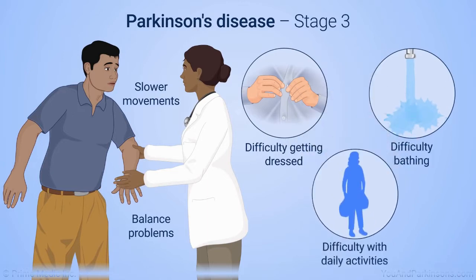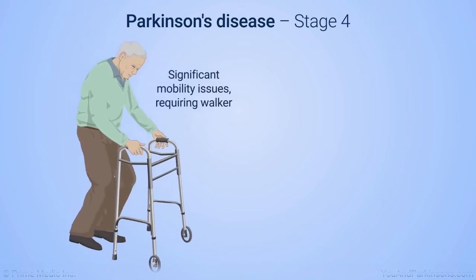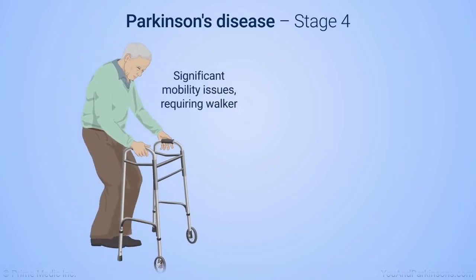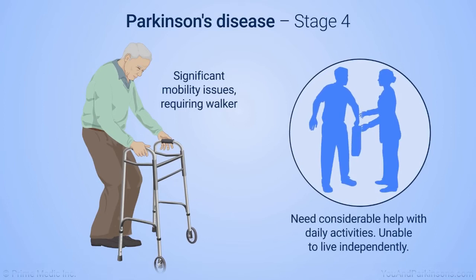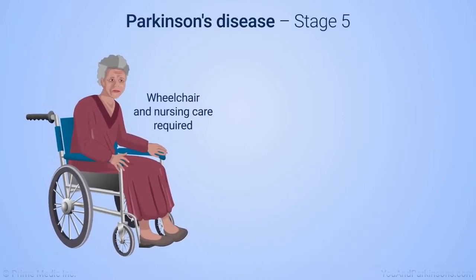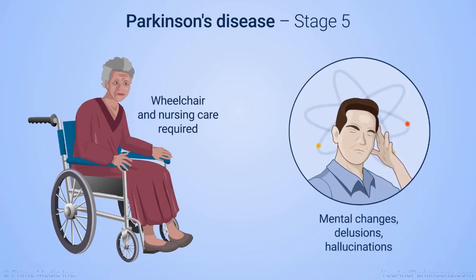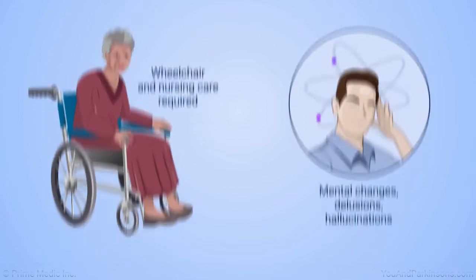In Stage 3, dressing, bathing, and doing other daily activities have become significantly more difficult. In Stage 4, significant mobility issues require the use of a walker to move around; patients need considerable help doing daily activities and are unable to live independently. In Stage 5, balance and movement problems are severe enough that the person needs a wheelchair and nursing care, and they may also have noticeable mental changes, delusions, or hallucinations.